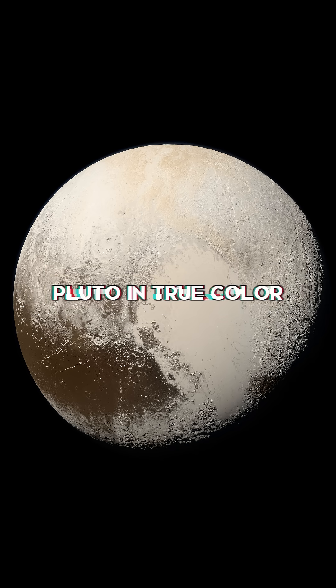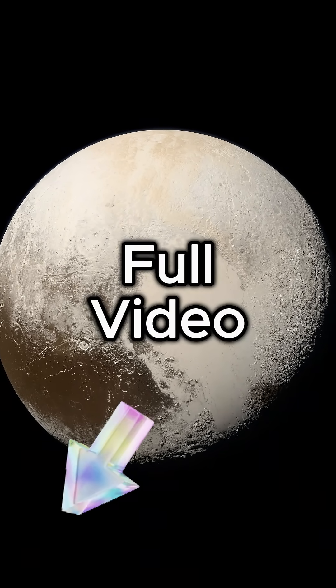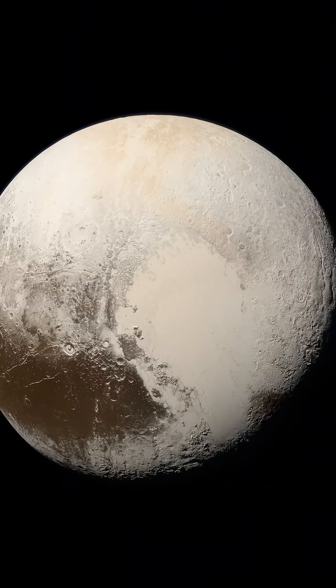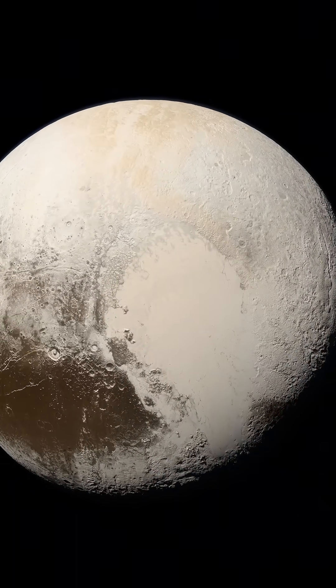This breathtaking global view of Pluto was created by combining four images taken by NASA's New Horizons long-range reconnaissance imager, LORI, with color data from the RALPH instrument. This composite image provides an incredible view of Pluto's surface, revealing intricate details and features.